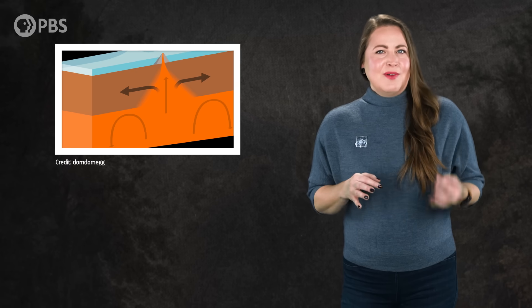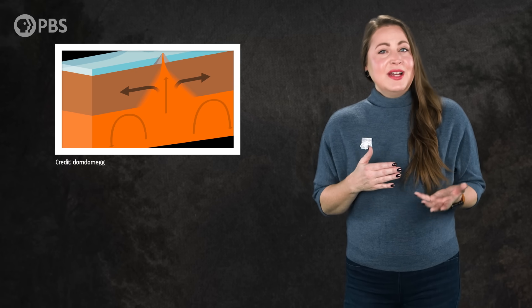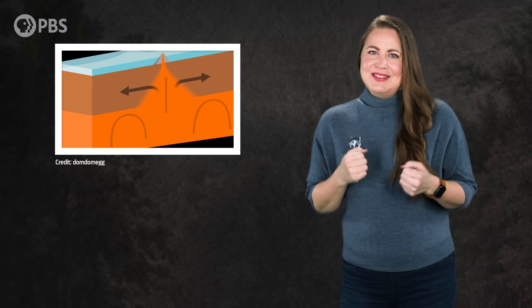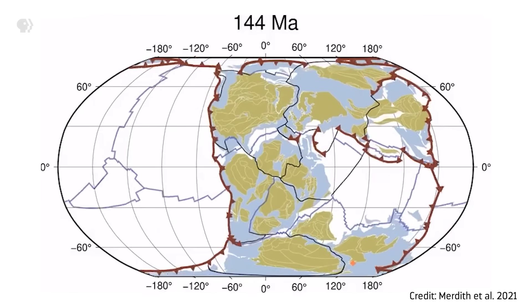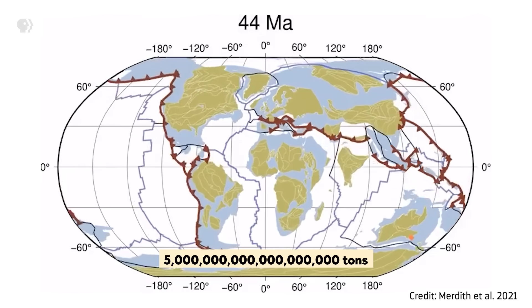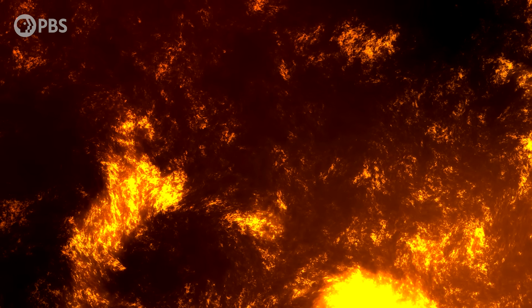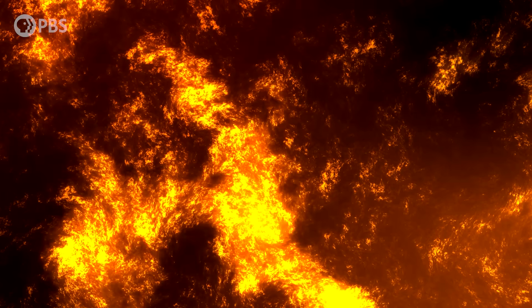But even though the theory that recognized the constant cycle by which landforms are created was a breakthrough, it didn't exactly explain how this happens. What force could move massive plates, which can weigh a made-up-sounding five quintillion tons around like driftwood? Early in the days of plate tectonic theory, geologists and geophysicists assumed plates move because of mantle convection.